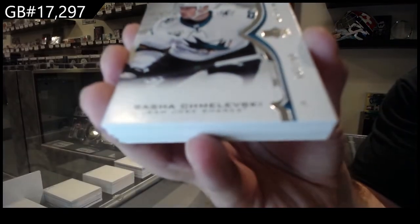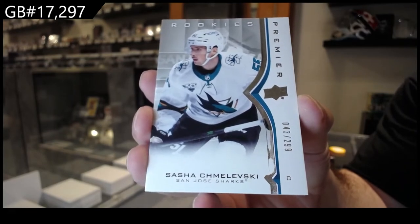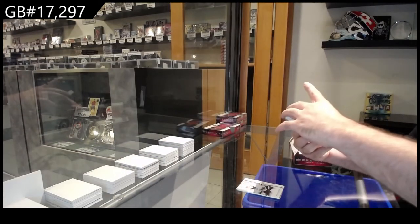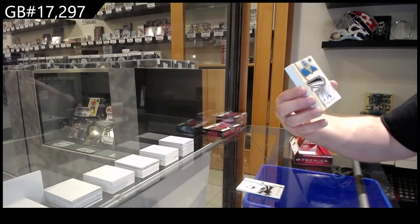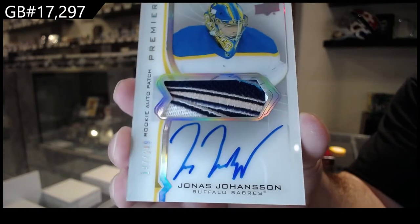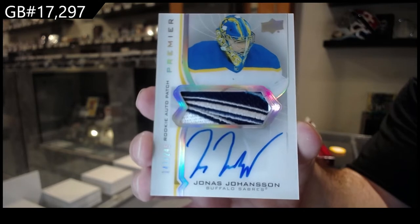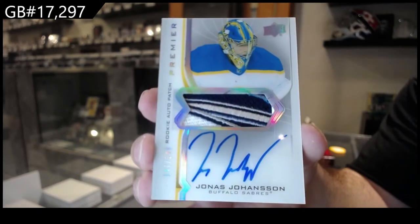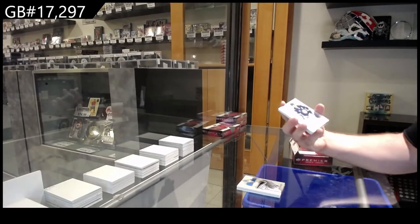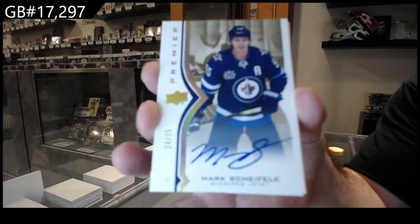Shmulevsky at $2.99. We've got for the Buffalo Sabres $2.49 Johansson — beautiful patch on this one, Johansson. And for the Winnipeg Jets, gold auto to 25, Mark Shifley.